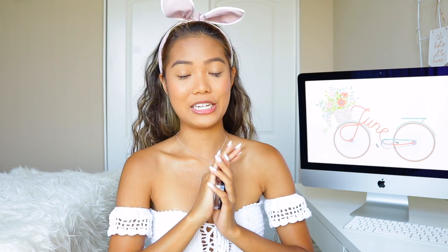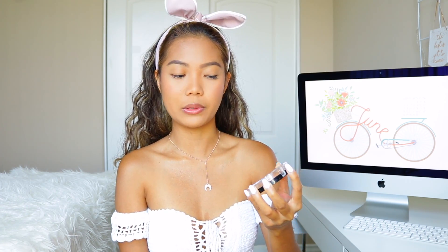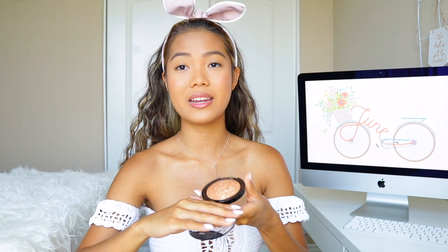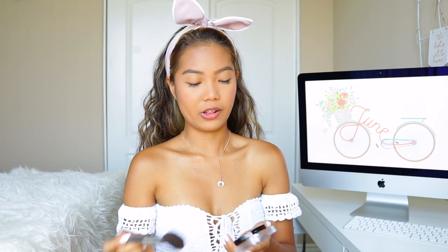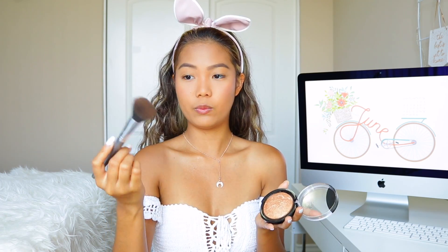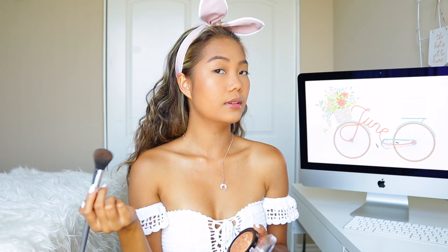Moving on to highlight — I have been using this every single day. This is literally the only highlight I brought with me to Hawaii. It's actually a bronzer but I used it as a highlight since I got tan. This is the J.Cat Beauty Golden Soleil Baked Bronzer in the shade Bora Bora Beach — this one is amazing. Honestly, this is the only highlight I brought, and knowing me I should have brought like 50 highlighters. I like to go in with this Basanti brush, just tap it, and it gives you that really nice natural glow. I take a little bit on my nose too.